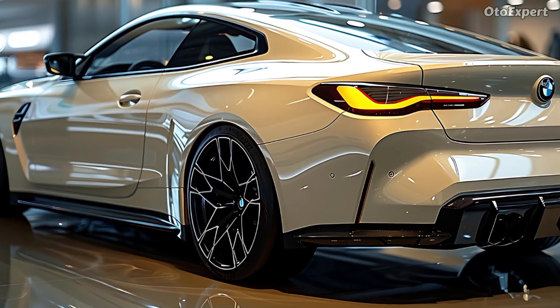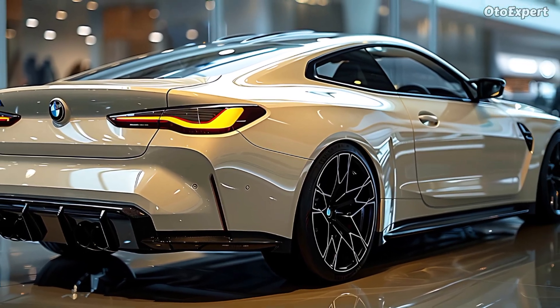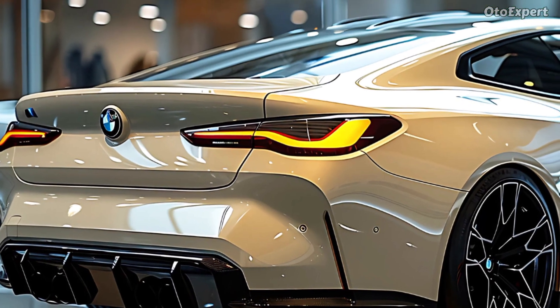The fastest car on the track is the M4 CS, which is the top of the line. The engine has 543 horsepower, making it very strong. BMW also took 45 pounds off the CS variant, making it even lighter and faster.